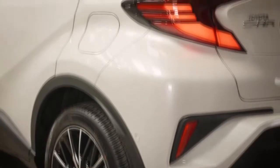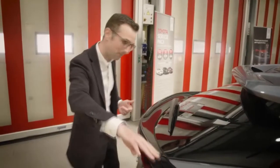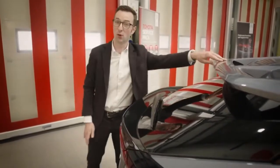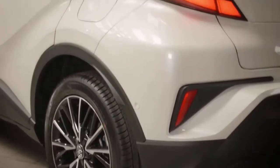The rear styling of the CH-R is just as distinctive as the front. We have this lovely high-gloss black painted bar that runs all the way from one tail light to the other, and of course our spoiler with an integrated brake light in it as well.